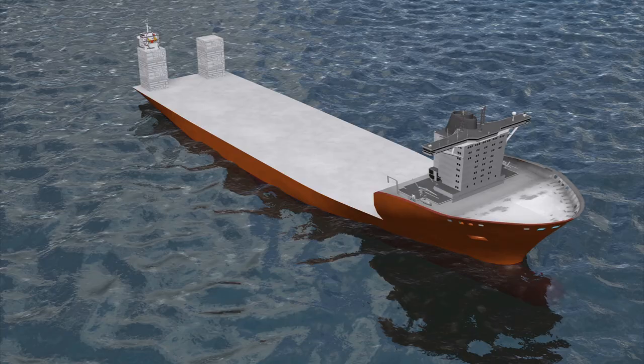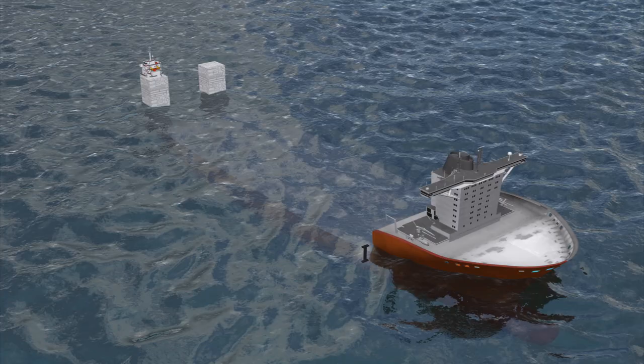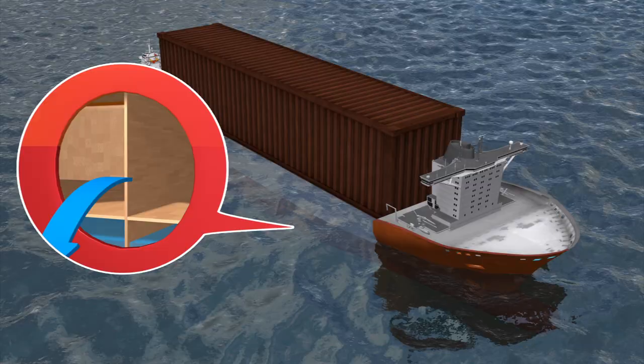The deck is submersible and can be lowered 13 meters under the water's surface. The cargo is then floated into position, before the deck rises by emptying its ballast tank.